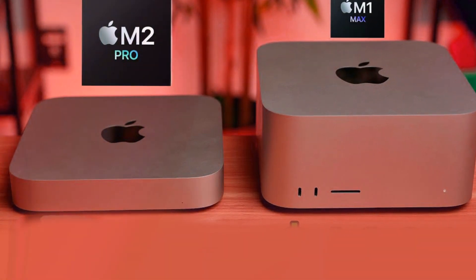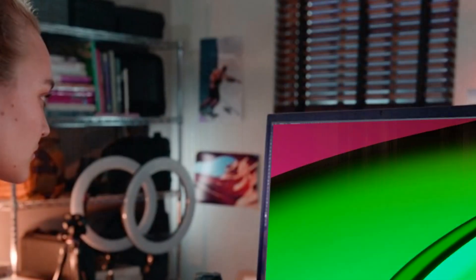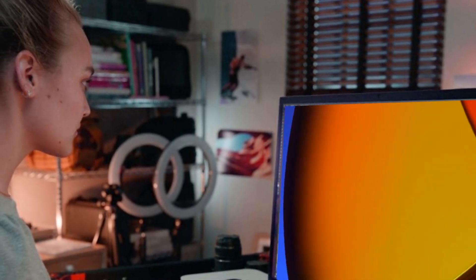Additionally, rumors suggest that the Studio Display might also see an update, possibly coming in the space black color. Apple could achieve this without a major redesign, maintaining the sleek design of the Mac Studio and the Studio Display.